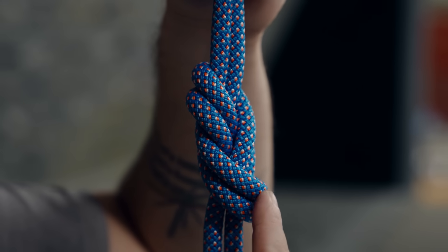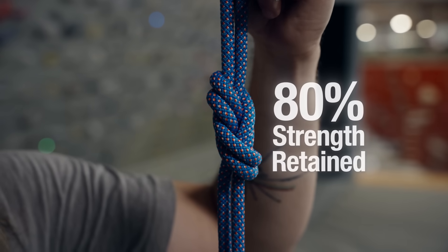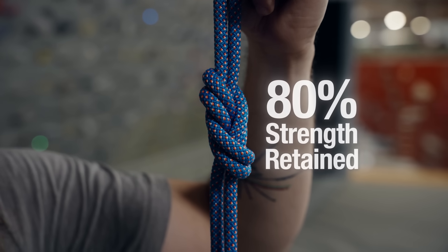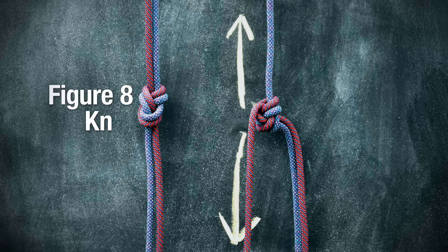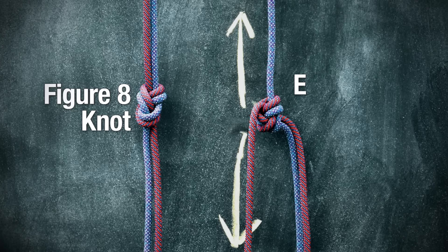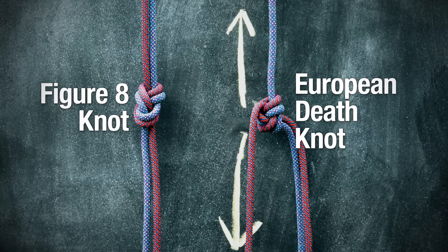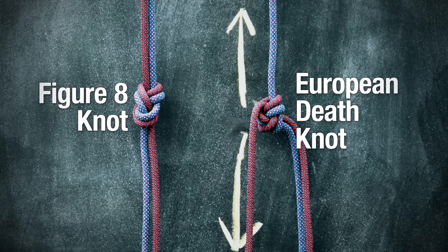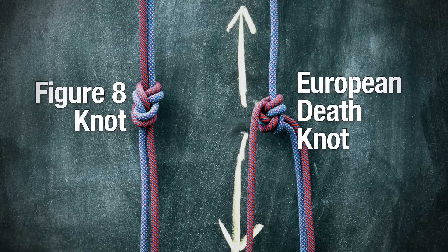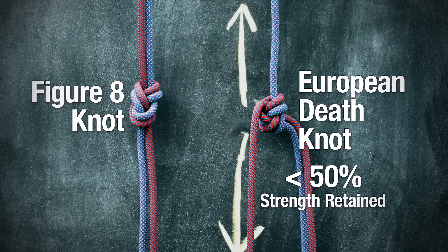It helps the rope maintain up to 80% of its strength, making the figure-8 one of the strongest knots, period. It's so strong, in fact, that when climbers in the United States encountered a similar knot in an orientation that created sharp bends under loading, they dubbed it the European Death Knot. It's actually relatively safe thanks to the strength of modern climbing ropes and gear, but testing has shown that this overhand bend knot can be up to 30% weaker than the classic figure-8.